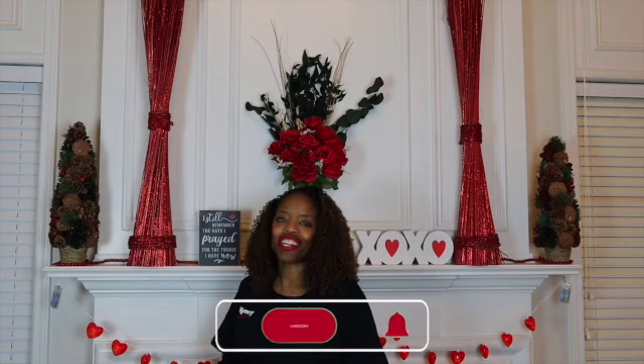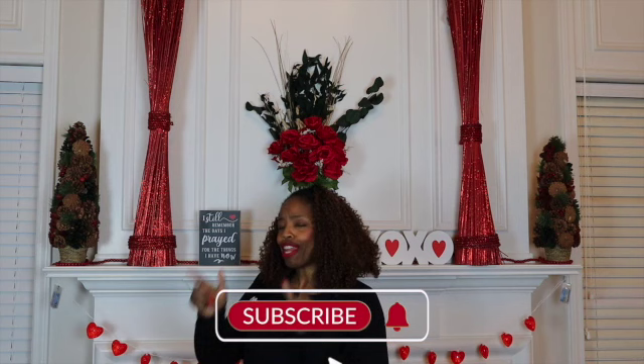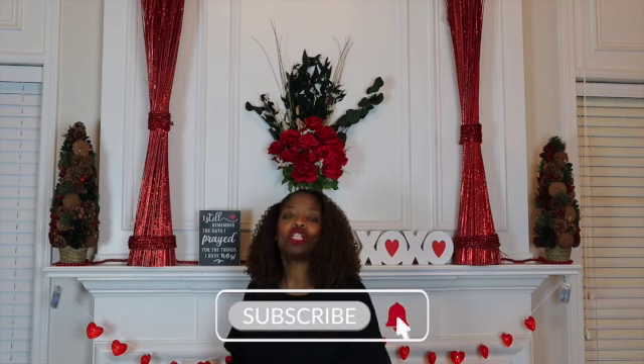Thanks for tuning in — please like, share, subscribe, and hit that notification bell so you don't miss a video. Take care.